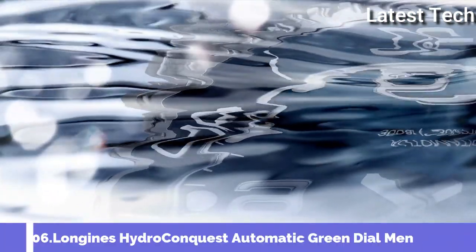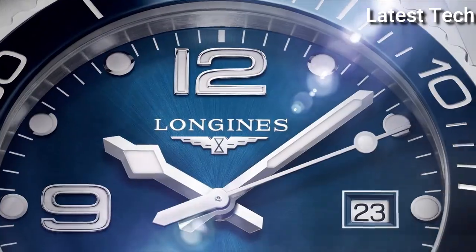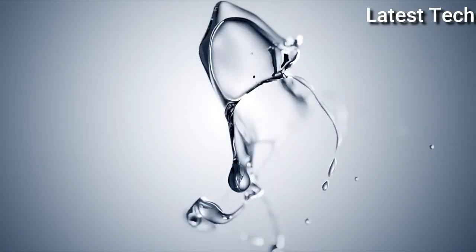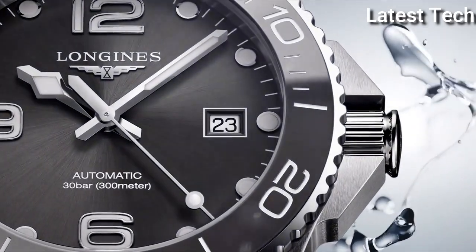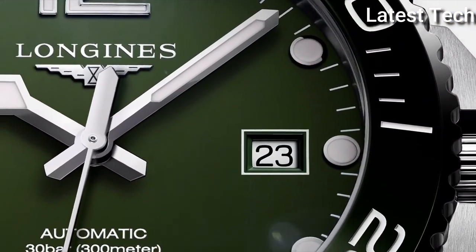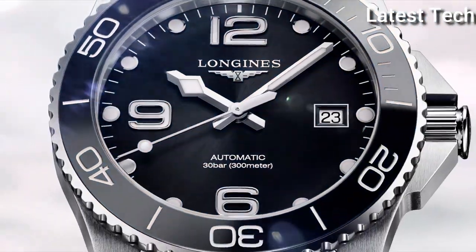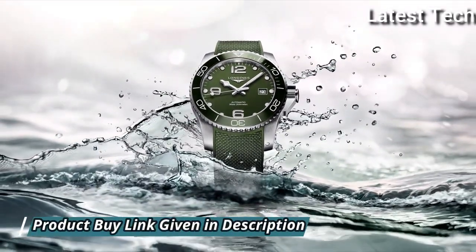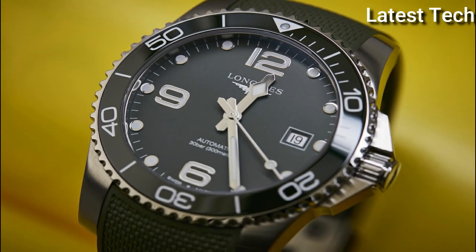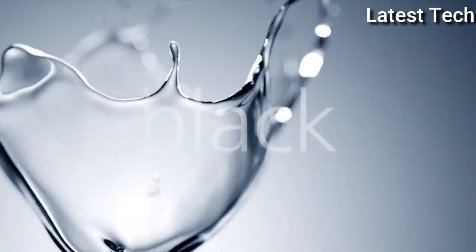Top 6: Longines Hydro Conquest Automatic Green Dial Men's Watch. Stainless steel case with a green rubber strap. Unidirectional rotating coin-edge stainless steel bezel with a green ceramic top ring. Green dial with luminous silver-tone hands and dot hour markers. Arabic numerals mark the 6, 9, and 12 o'clock positions. Minute markers around the outer rim. Dial type analog, luminescent hands and markers, date display at the 3 o'clock position. Longines caliber L888 automatic movement based upon ETA A31.L11, containing 21 jewels, beating at 25,200 VPH and has a power reserve of approximately 64 hours.